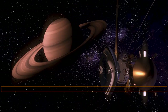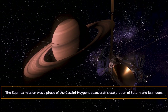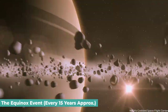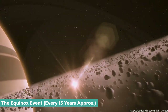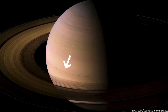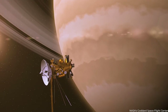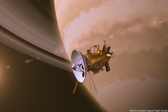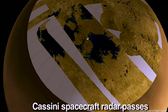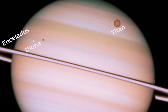The Equinox mission was a phase of the Cassini-Huygens spacecraft's exploration of Saturn and its moons. It was named after the equinox event on Saturn, which occurs approximately every 15 years when the planet's rings are edge-on to the Sun, causing them to cast a thin shadow on Saturn's equator. The mission was designed to study this unique event, and during this time Cassini made several close flybys of Saturn's moons, including Enceladus, Dione, and Titan.